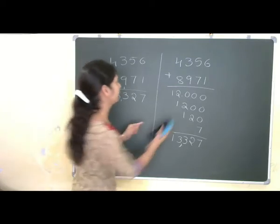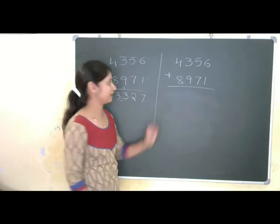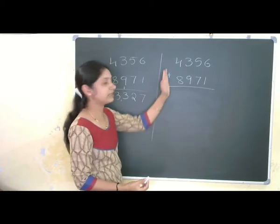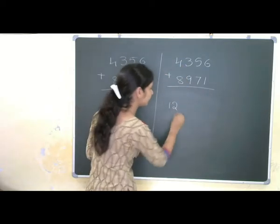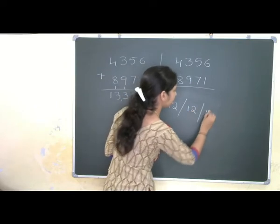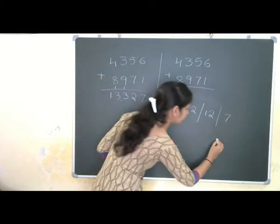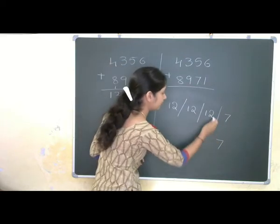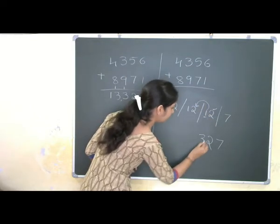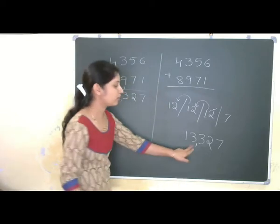Let me go for one more method to solve this using Vedic Mathematical Tricks. We have 4356 and 8971. Again we start from the left side. 4 plus 8 is 12 — I will write 12 directly here, then put a slash. 3 plus 9 is 12. 7 plus 5 is 12. The last step: 6 plus 1 is 7. Starting from the ones place: 7, then 2, then this 2. Here 1 is carry over, so 2 plus 1 gives 3. This 1 is carry over, so 2 plus 1 gives 3. Then 1. Answer: 13327.